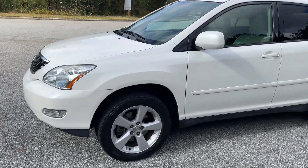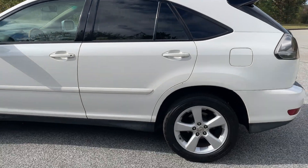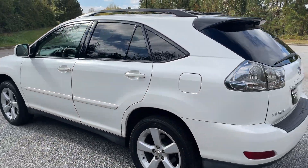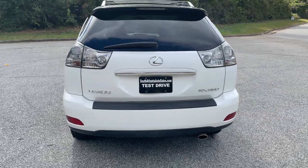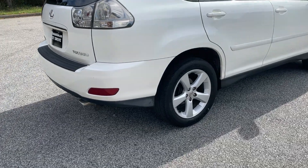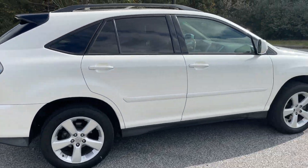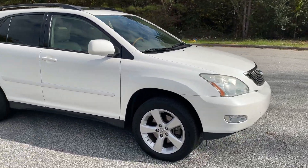Today I'm going to do a walk-around on my 2007 Lexus RX 350. It's in really good shape, really low mileage for the year — 107,000 miles. It's got nice pearl white paint with Michelin tires, a clean history report, zero accidents, and it's a Southern vehicle.